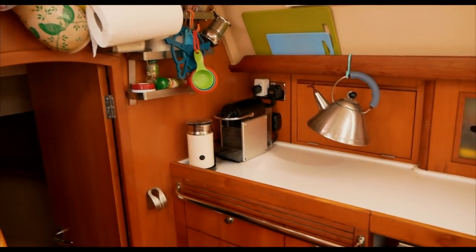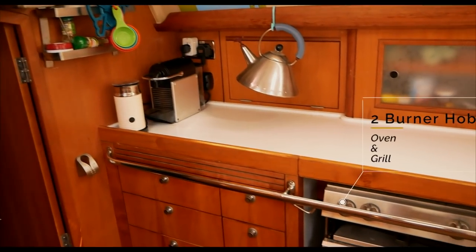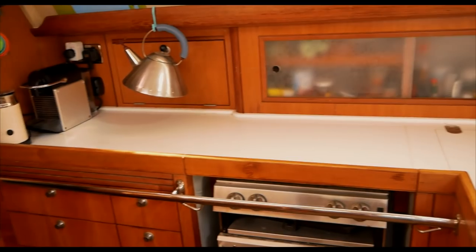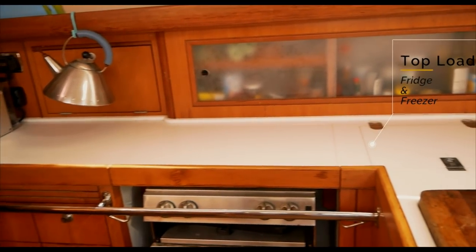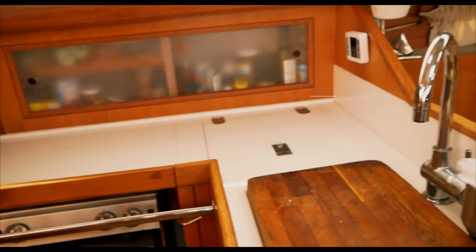We have a fully functioning galley covered with white Corian work surfaces, a hob, a grill and an oven, a top-loading fridge freezer and a double sink. It's small, compact and has everything we need for cooking at sea or in port.